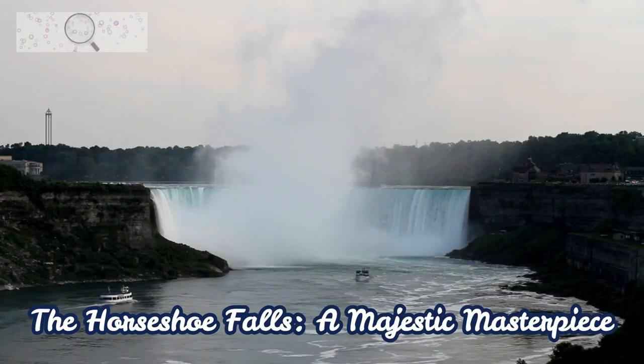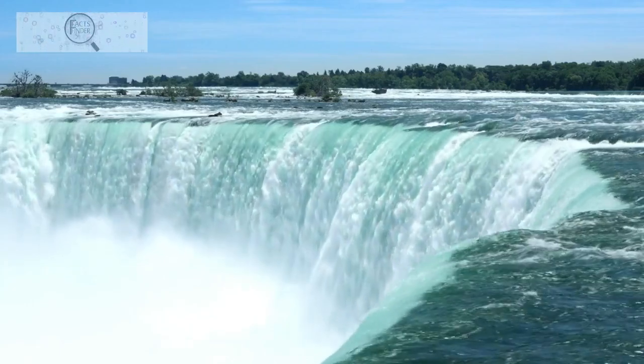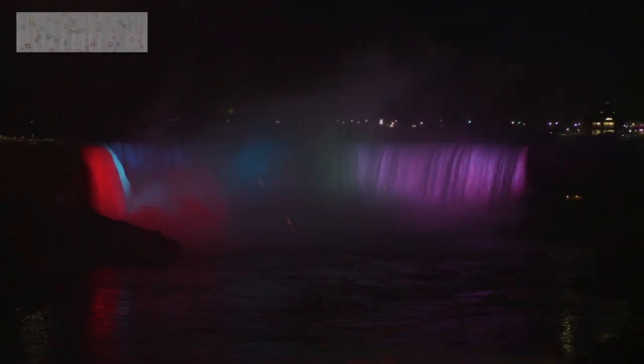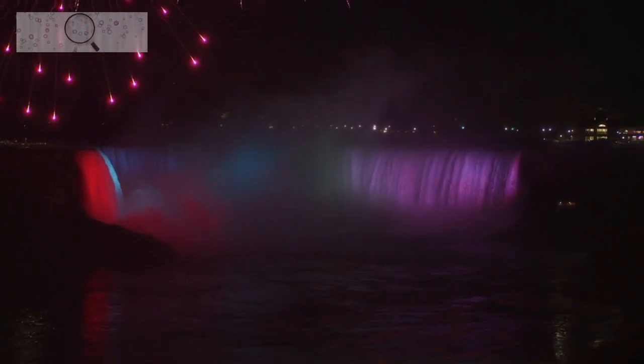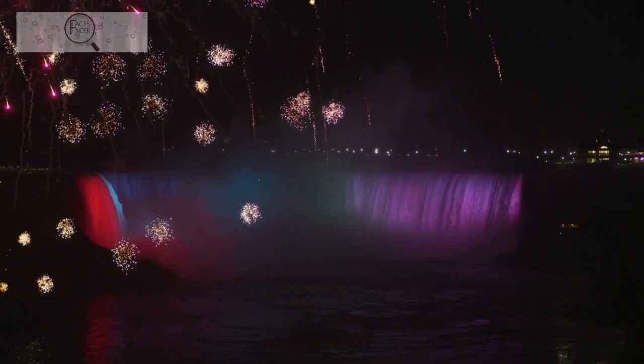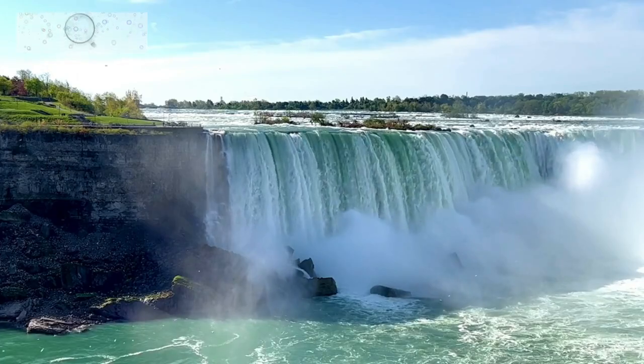The Horseshoe Falls — a majestic masterpiece — located on the Canadian side, is the most powerful and voluminous waterfall in North America. Its crescent-shaped crest stretches over 670 feet, sending a continuous curtain of water plunging over 180 feet into the depths below. The thunderous roar of the falls can be heard miles away, a testament to its immense power.